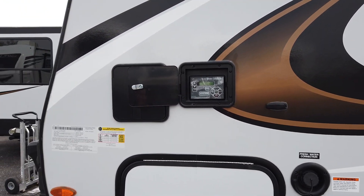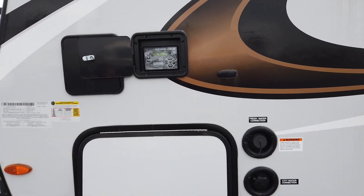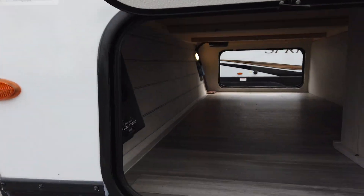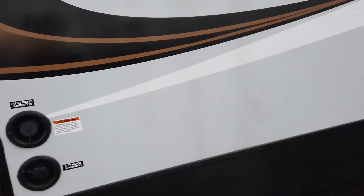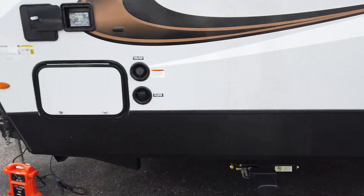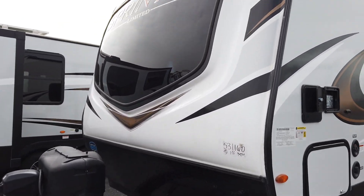It also has the pass-through storage which goes all the way through this coach, so you have a lot of room to store all of your items — your tables, chairs, all of your camping gear. It has a black tank flush also on this side with all your hookups.